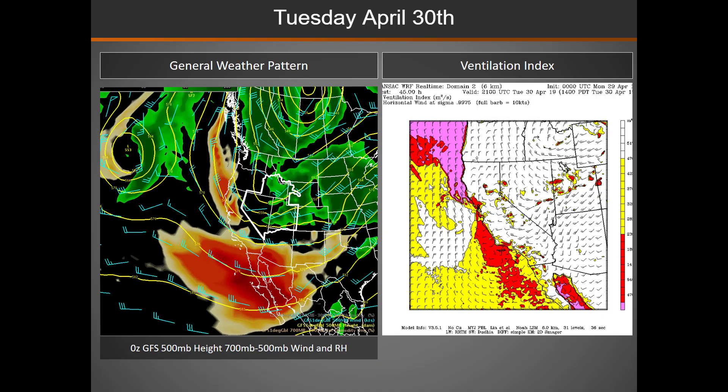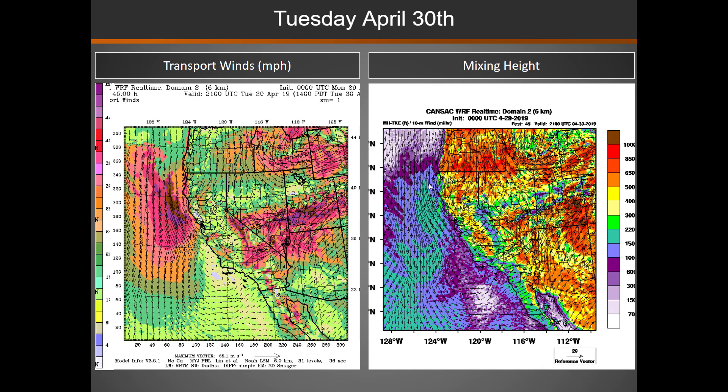Moving to Tuesday, we continue to see excellent mixing across the area with that weather system moving through the Great Basin. We will have strong transport winds as well as really good mixing heights.